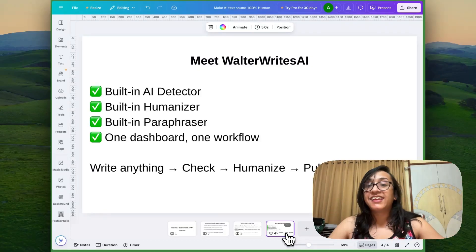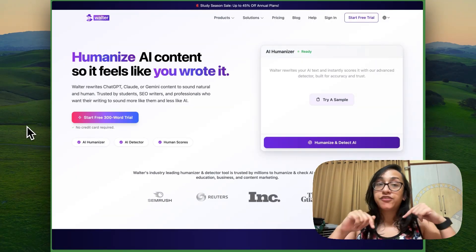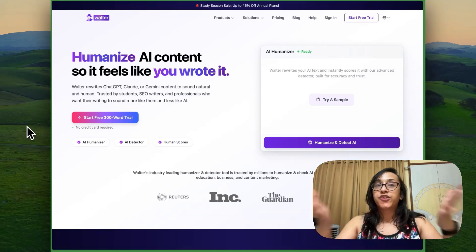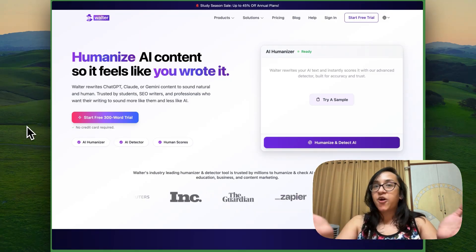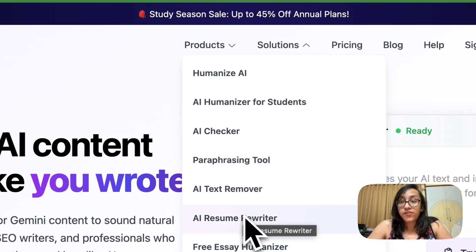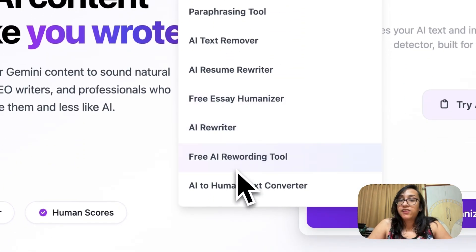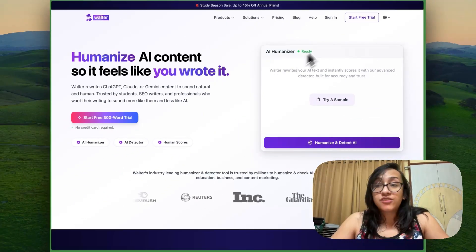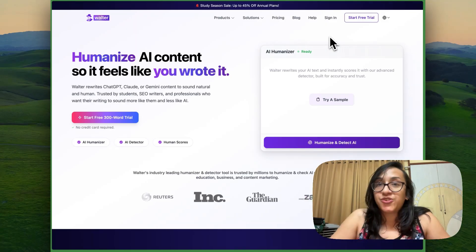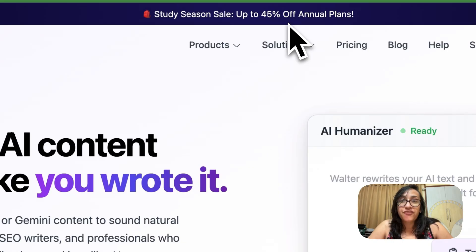Where you can write anything, humanize, and publish in just a few seconds. You can head over to the link in the description or the first comment to get to the page of Walter Wright's AI. It's an AI humanizer with a built-in AI checker, paraphrasing tool, AI text remover, AI resume rewriter, free essay humanizer, AI rewriter, AI rewording tool, and AI to human text converter — all in one subscription. And the best part, there's a study season sale with up to 45% off on annual plans.